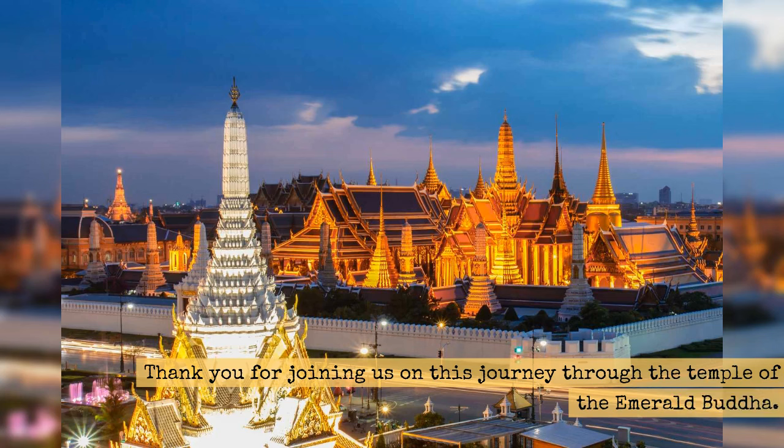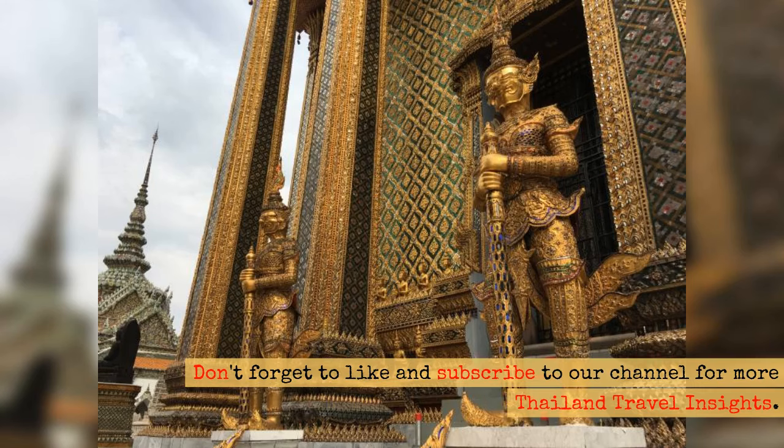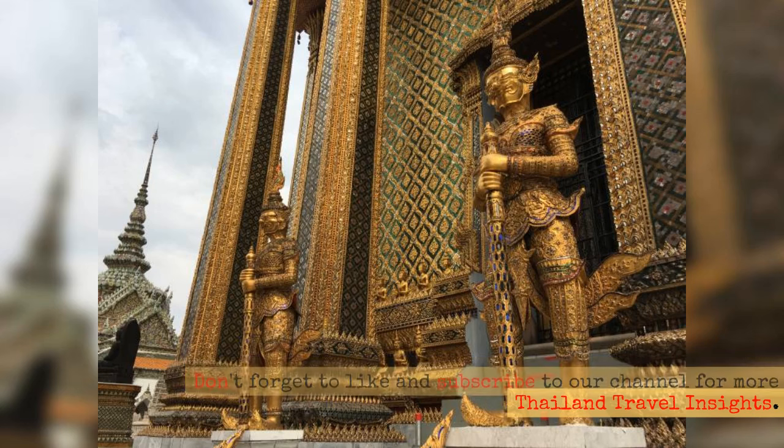Thank you for joining us on this journey through the Temple of the Emerald Buddha. Don't forget to like and subscribe to our channel for more Thailand travel insights.